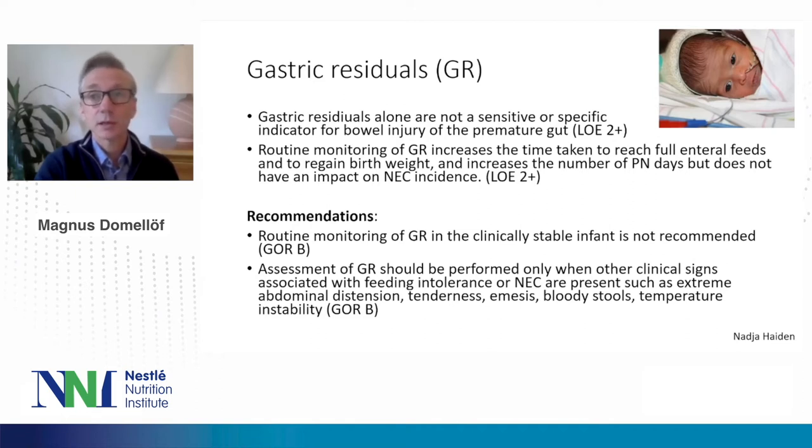Regarding gastric residuals, routine monitoring has been shown not to be a sensitive or specific indicator for bowel injury in the premature gut. Routine monitoring of gastric residuals increases the time to reach full enteral feeds and to regain birth weight, increases parenteral nutrition days, but does not reduce necrotizing enterocolitis incidence. The recommendation is to not routinely monitor gastric residuals in the clinically stable infant. However, assessment of gastric residuals should be performed when other clinical signs suggest feeding intolerance or necrotizing enterocolitis, such as extreme abdominal distension, tenderness, emesis, or bloody stools.